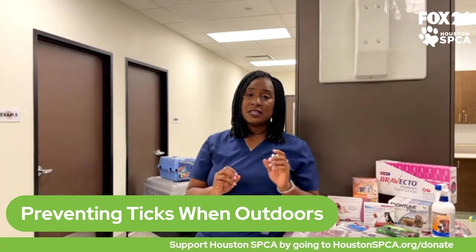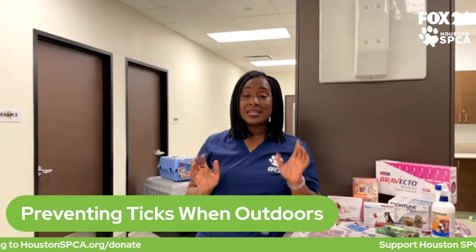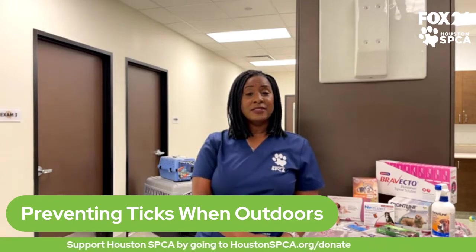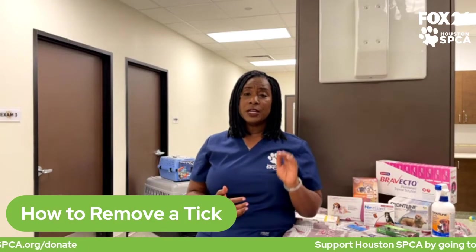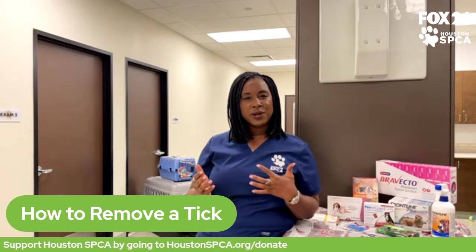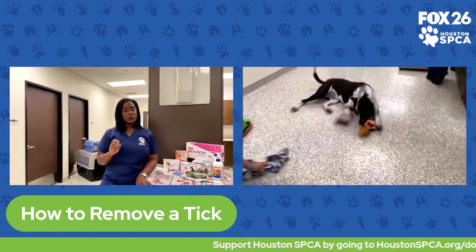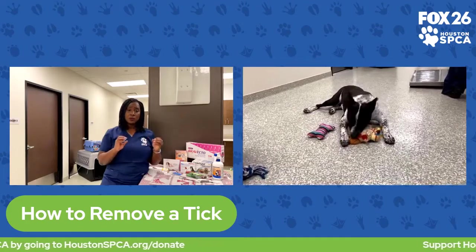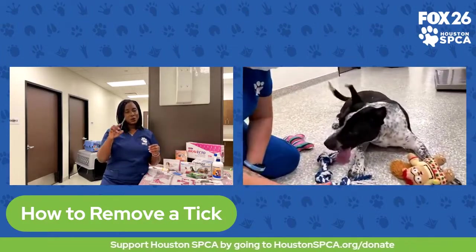If you find ticks, contact your veterinarian so they can get you proper tick prevention. If you want to remove a tick yourself, remove it as soon as possible — it can take several hours for ticks to transmit certain diseases, so getting them off sooner may prevent disease. Identify where the tick is and, depending on your pet, you may need a second person to hold them still. At veterinary clinics we use instruments called hemostats, but at home a pair of tweezers will work.